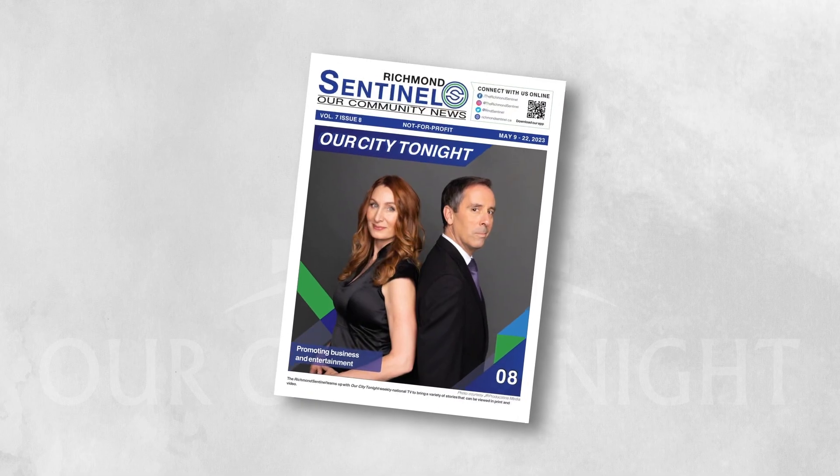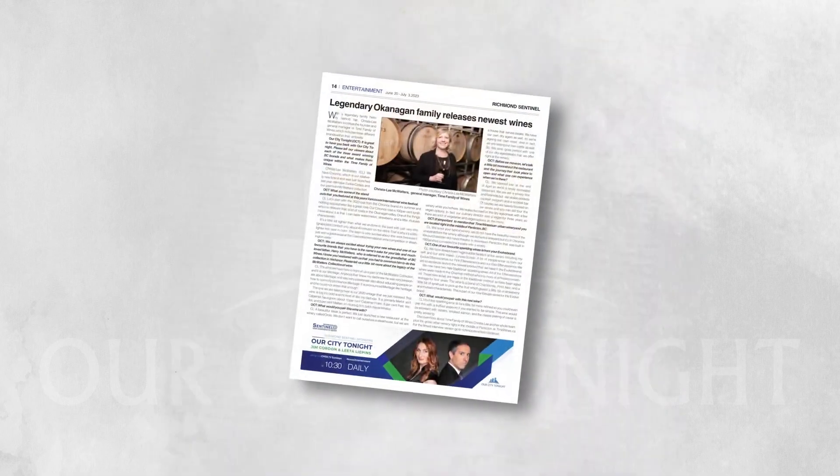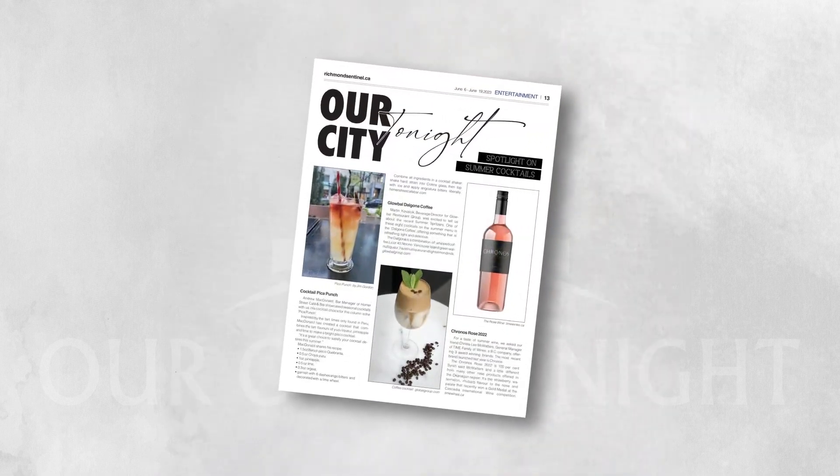Here at Italian Kitchen on their lovely patio, just a little reminder to check out our regular features and video interviews in the Richmond Sentinel. You can find these in print and online at richmondsentinel.ca. Earlier this week, Jim sat down here at Italian Kitchen with an amazing and popular UK comedian and TV host.